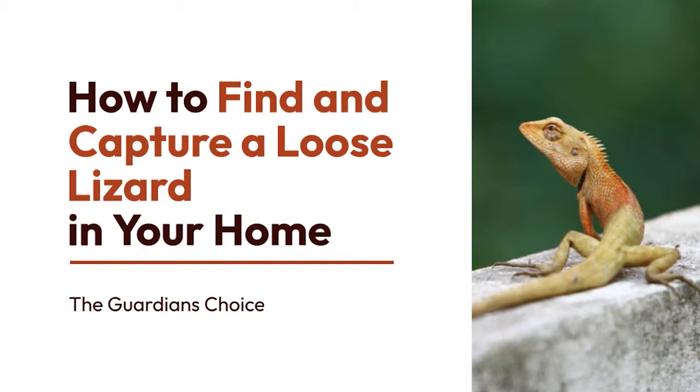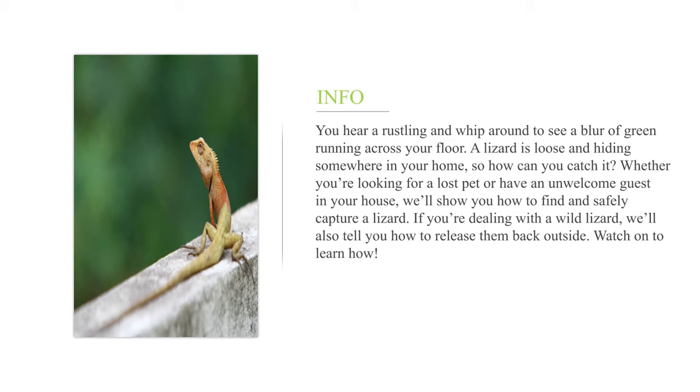How to find and capture a loose lizard in your home. You hear a rustling and whip around to see a blur of green running across your floor. A lizard is loose and hiding somewhere in your home, so how can you catch it? Whether you're looking for a lost pet or have an unwelcome guest in your house, we'll show you how to find and safely capture a lizard. If you're dealing with a wild lizard, we'll also tell you how to release them back outside.